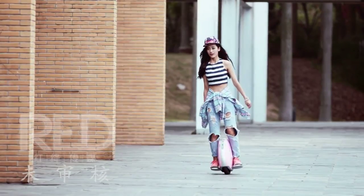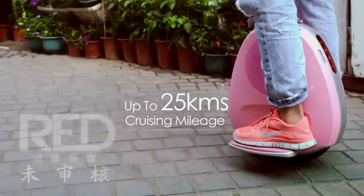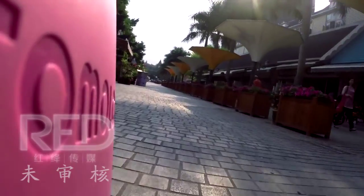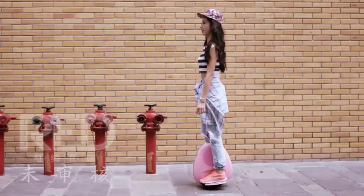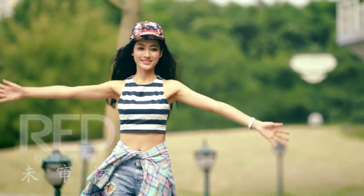The cruising mileage is up to 25 kilometers, while a full charge takes only 60 minutes. This excellent performance will meet all your needs for daily exercise and traveling. We insist that safety is all that matters.